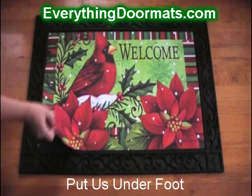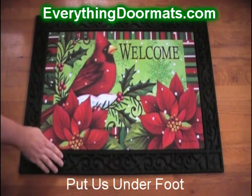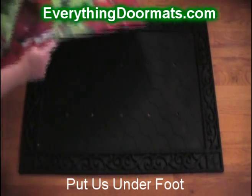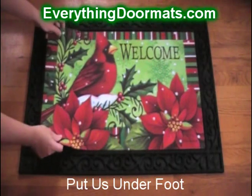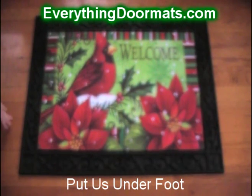It has a rubber back so it can be used as a standalone doormat or in one of our trays as an insert. They're called insert mats because they fit interchangeably into five different styles of trays that we currently carry, both indoor and outdoor styles. Makes it a great addition to any home looking to spruce up their holiday decor.